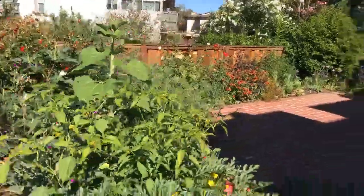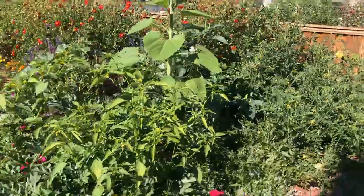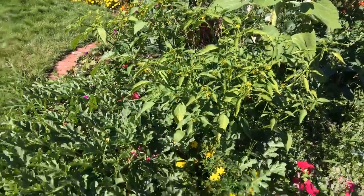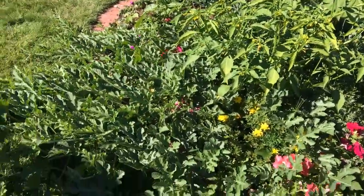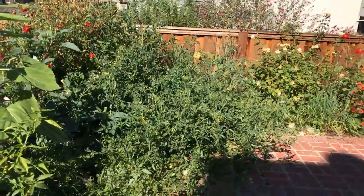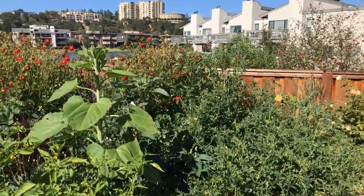And so that is the power — that is the steroidal power of good compost. You have sturdy, strong plants that don't require much watering, that produce like crazy and that you don't have to pay much attention to. Thank you and have a great day!